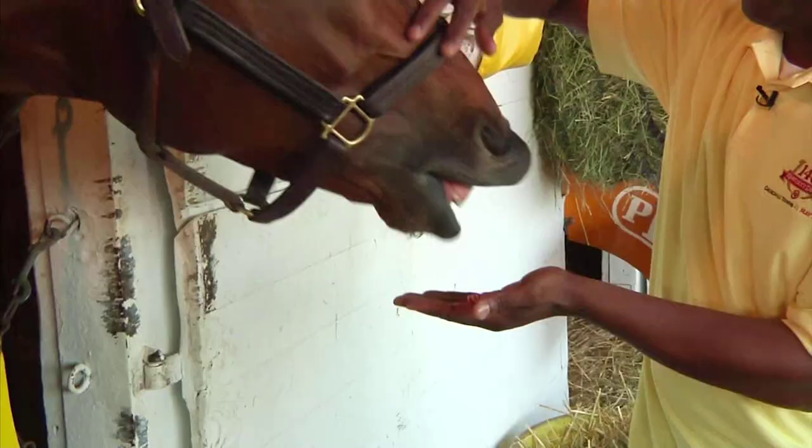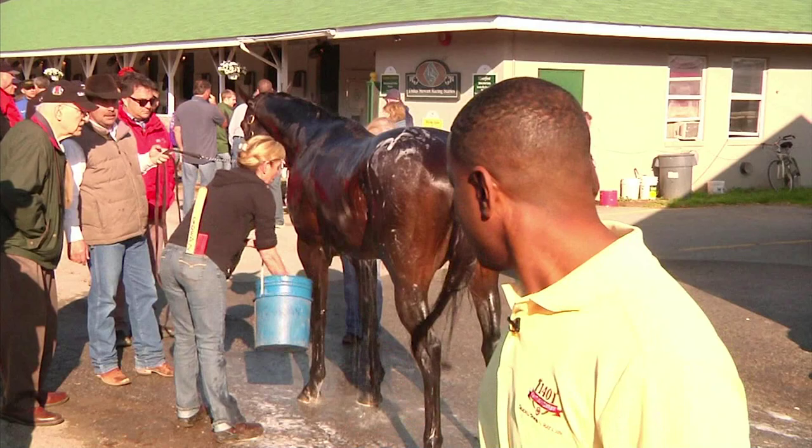Hanging out with Uncle Si. We're out here by the barns hanging out, and Right on Curling is getting a nice little bath. We should join in too.